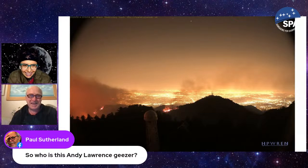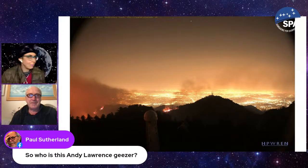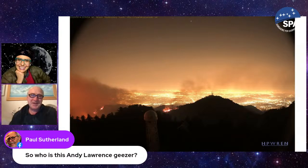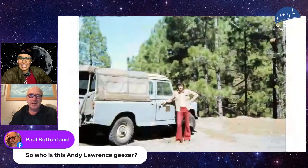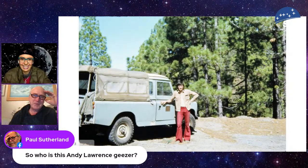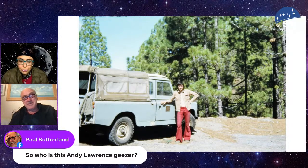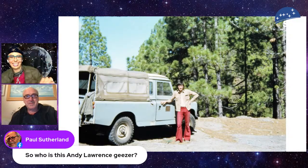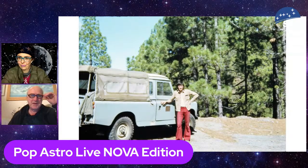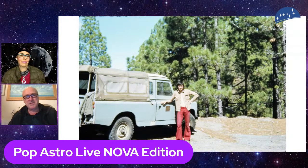Andy Lawrence is Paul Sutherland's old school friend — that's how he ended up on the show. Andy has school photos of Paul: here's Paul in 1972, just after school, doing site testing in the Canaries, with an exciting Jeep and even more exciting flares. Paul then became the 'Sun Spaceman' and a sort of professional amateur astronomer, while Andy became an actual professional professional astronomer. Their paths diverged after school.